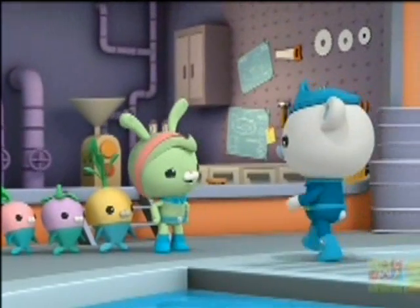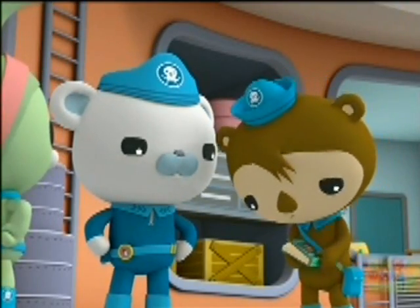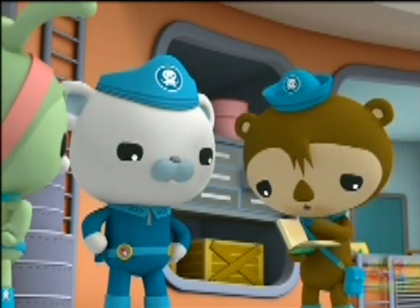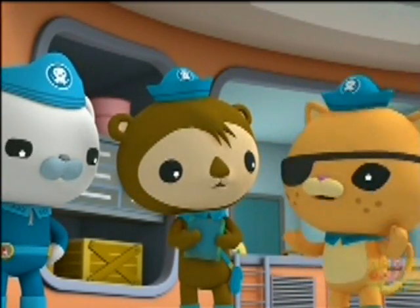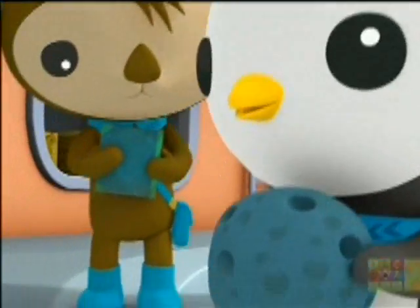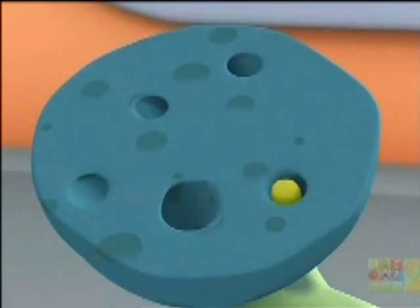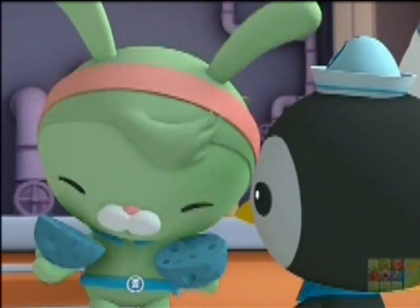Did you find a creature nobody's ever seen before? No. I didn't find anything new to put on my empty pages. I wish we'd found something big and scary. Like a giant fishopotamus. Well, we did find this interesting rock with holes in it. I think there's something alive in here.